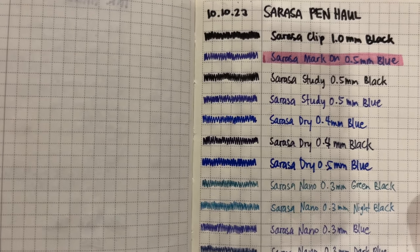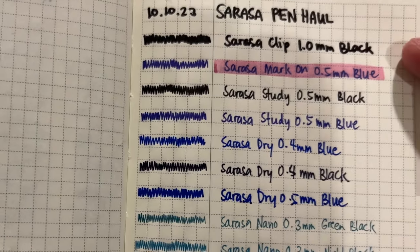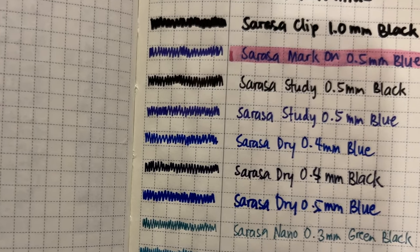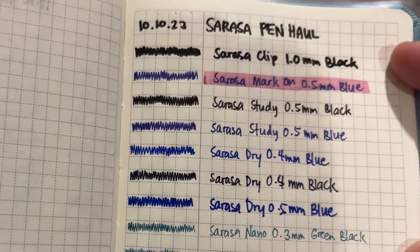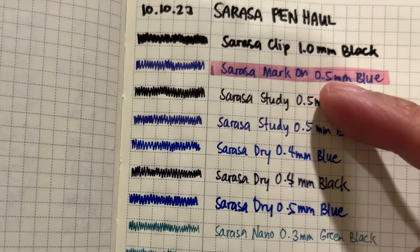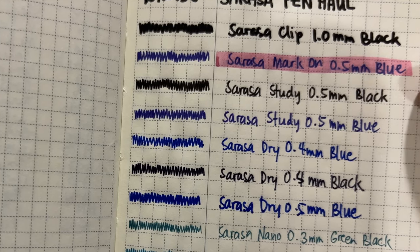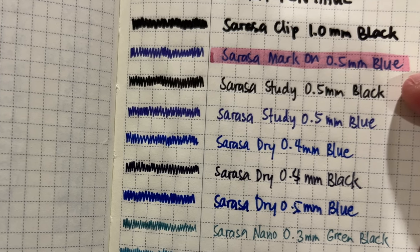Now for the pen test of all the Sarasa pens I got from this Shopee haul on my Hobonichi Weeks. Starting with the Sarasa Clip — obviously very thick and bold, just the way my parents like it. This is a no-fuss black color. Then for the Sarasa Mark On, I tried using a Zebra Mild Liner but there's still a bit of smudging — I don't know if I should have let it dry a bit more, but I will experiment more with how well those Mark On claims hold up.